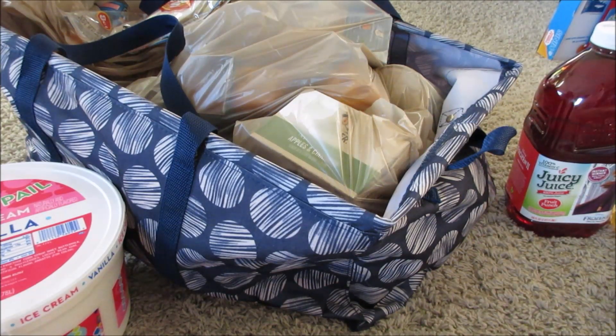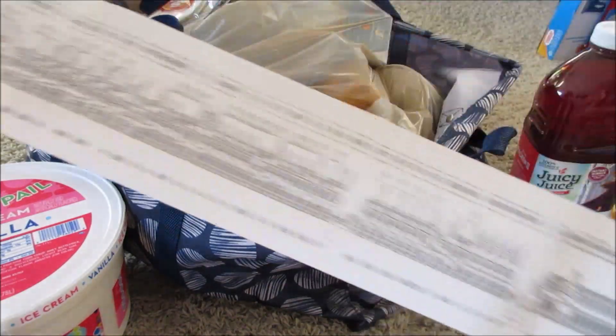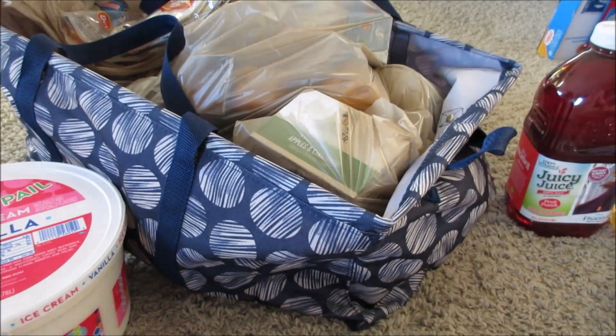I have a huge receipt and I'm just going to show you guys what I got. I did do some general grocery shopping, but most of the stuff I wanted to get was just the Buy 5 Get 5 items, and I had some coupons I wanted to use.